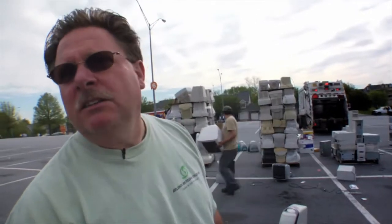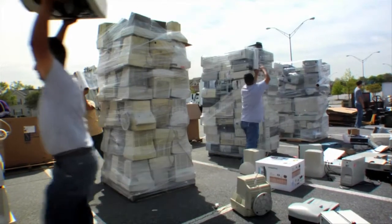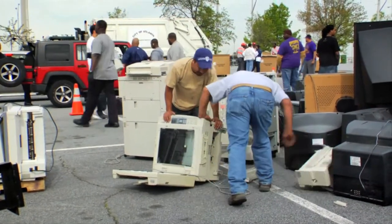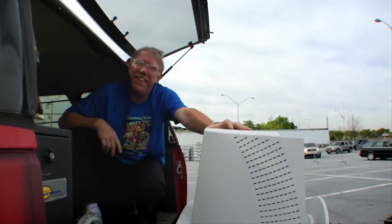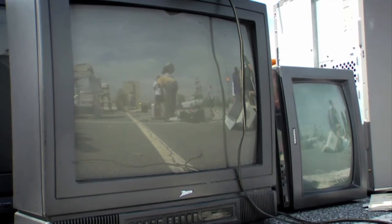People think that they're donating it to some cause and it's really a recycling event. And they say, well, this still works and so on and so forth. I guess they don't reuse them. The public has to realize they can't just buy it and then just throw it away. They've got to be responsible. The public has to be responsible.